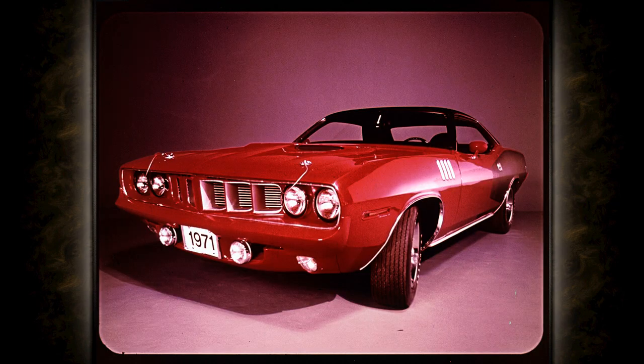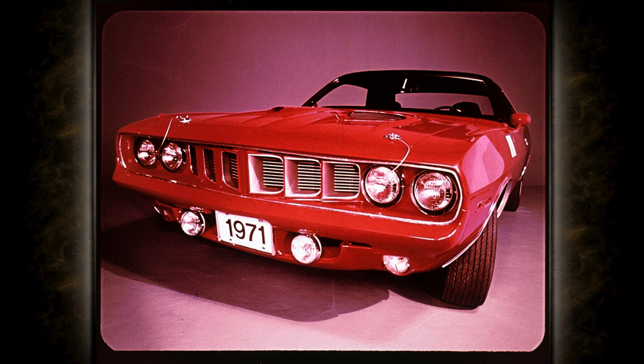First off, you can see there's a new look up front, with new dual headlamps and new circular parking lights in the stone shield under the bumper. The new grills are exciting. Cuda here features a colored grill, available in nine body colors. Very unusual.